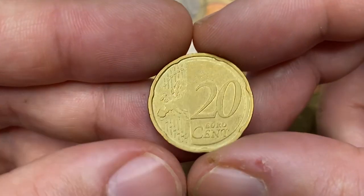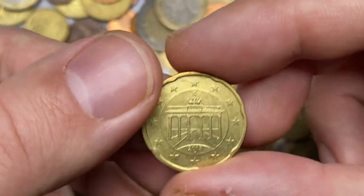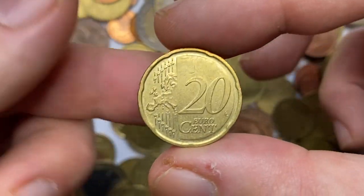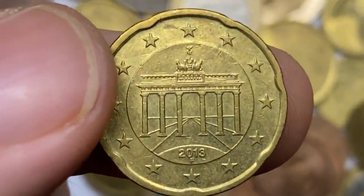Now this issue is a neatly preserved circulated example of a German 20 euro cent issued in 2013, also struck in Stuttgart. A strong trace of original lustre is evident on the obverse side and the strike is bold.